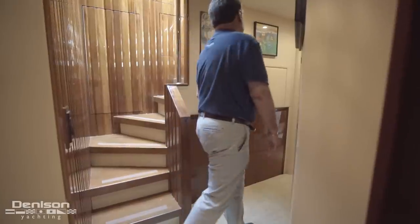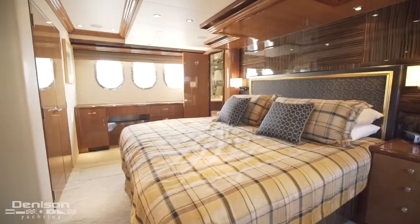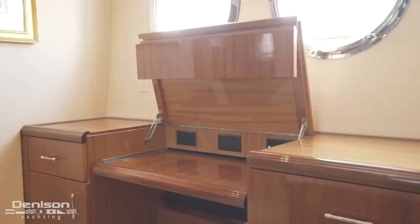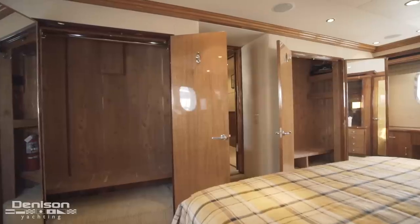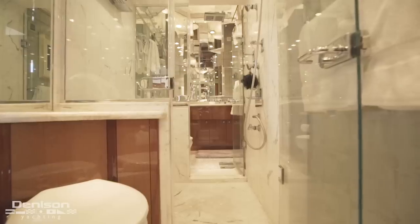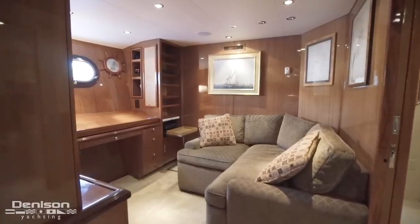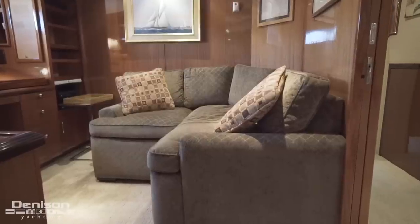Follow me below deck and aft to the master stateroom. This is a full-beam master illuminated by large hull-side windows. Centerline is a king berth that makes the most of this large owner's suite. Port and starboard is storage as well as a vanity. On the forward bulkhead are a pair of full-sized hanging lockers. The ensuite has a his-and-hers layout separated by an enclosed shower stall with frameless glass doors. Immediately outside of the master is the custom owner's office or den — a perfect cozy space to recover after a long day or to get some work done.